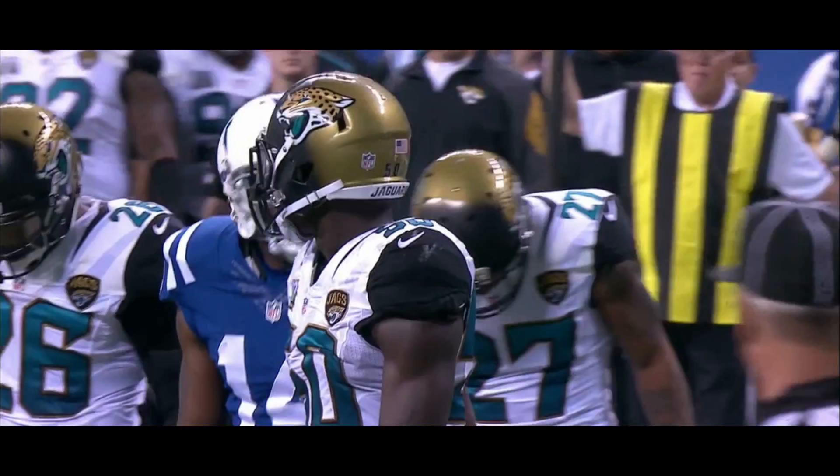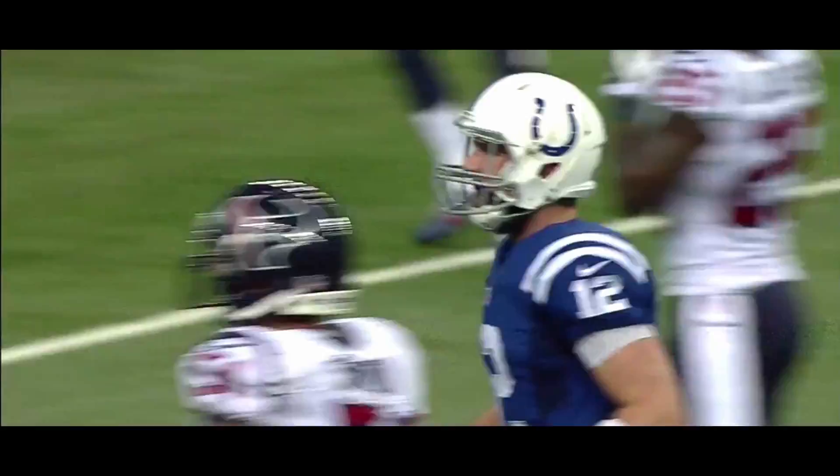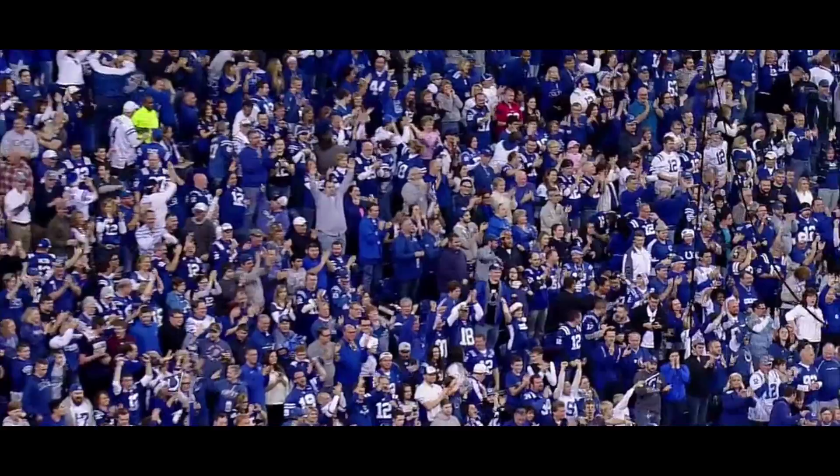Hakeem Nix is the third receiver, and Luck — nice blocking from Lewis, the guard. He's got Nix. Touchdown. Banging off bodies like a pinball — a 26-yard throw and a good-looking run after it by Hakeem Nix.